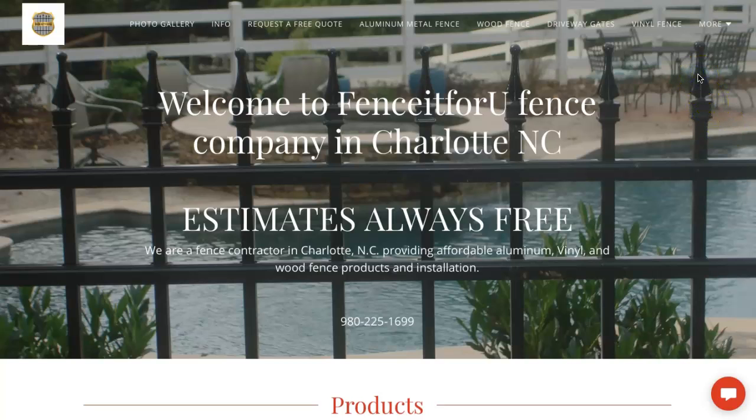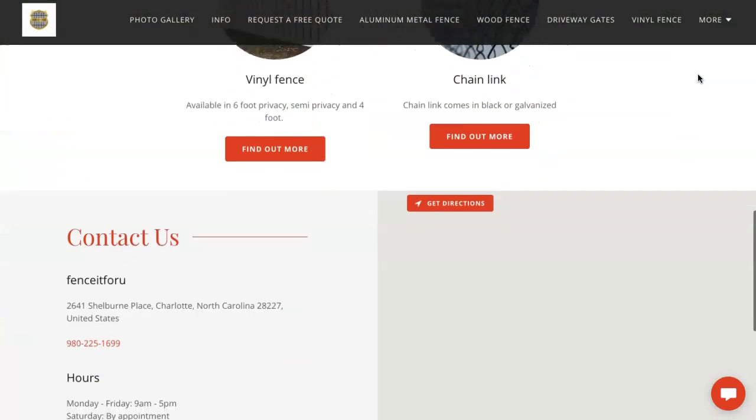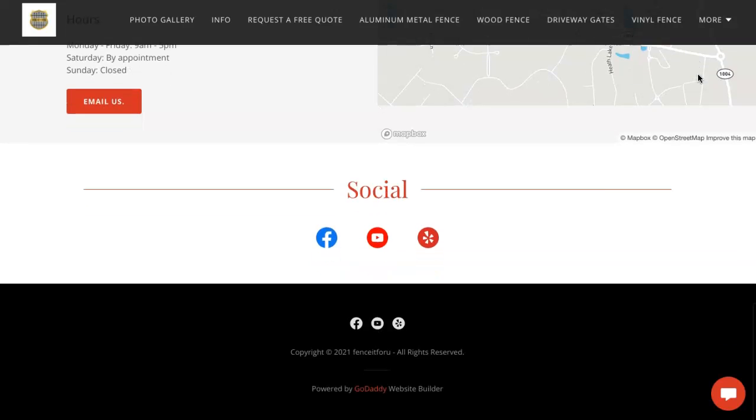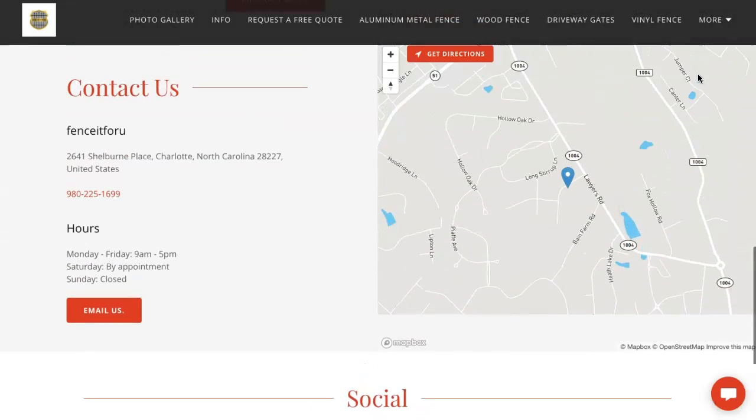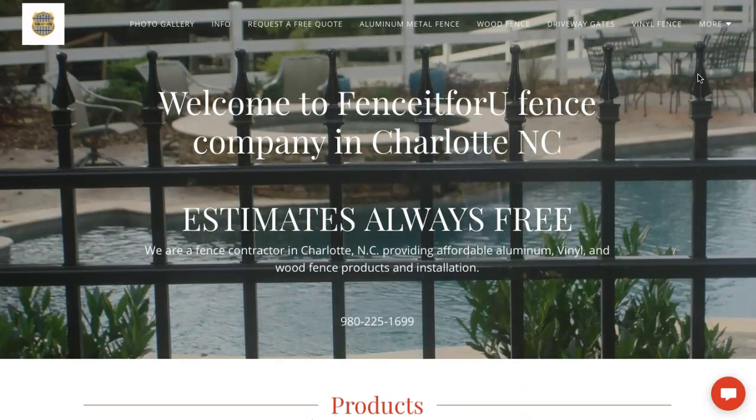First up is content, and that's going to be anything you can see on your site. It does include the words but also the pictures and what your pictures are saved as. Google likes to see about 1,500 words on the home page of a website. My only suggestion with your website would just be to get some more content added onto that homepage.